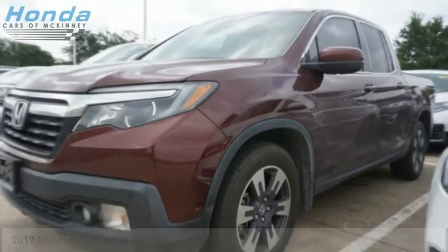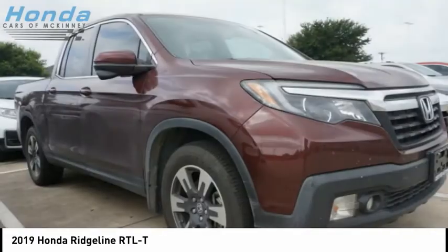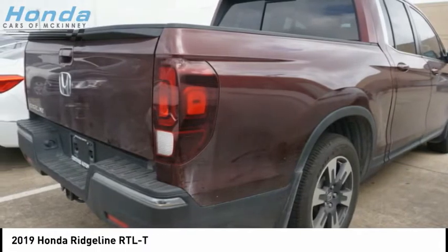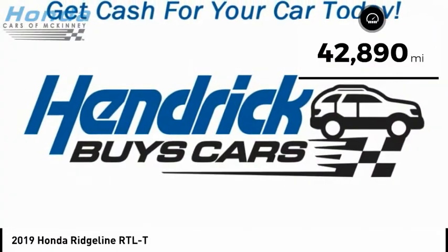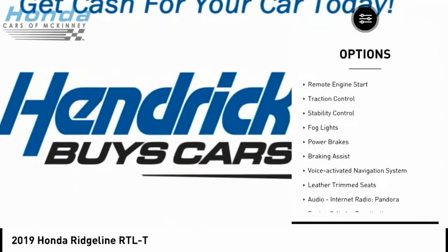Love the 2019 Ridgeline. The Ridgeline was designed to give you exactly what you need to get the job done. With Honda quality built right in, this truck can be with you for the long haul and is priced below $40,000. This vehicle has less than 45,000 miles.